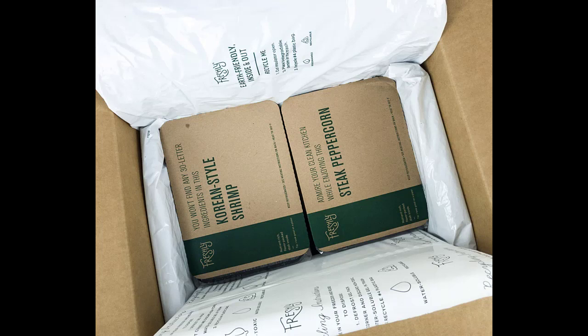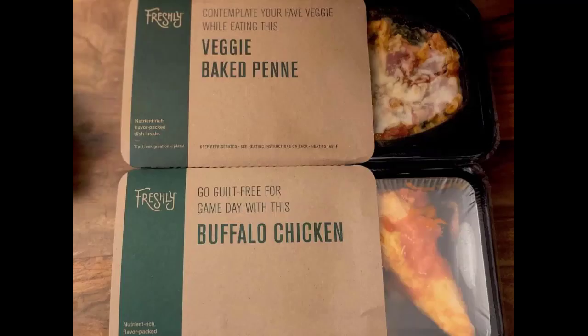What time of day does Freshly deliver? The delivery time depends on your location and when our delivery partner delivers to your area. Your meals could arrive anytime from 8 a.m. to 9 p.m. Either way, we design our packaging to keep your food cold during two full days of shipment plus 12 hours on your doorstep.